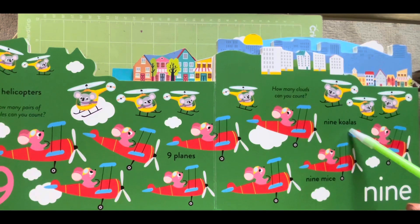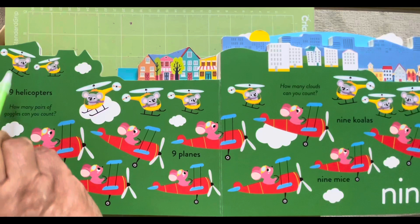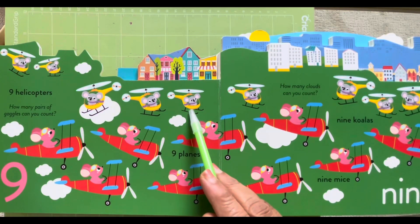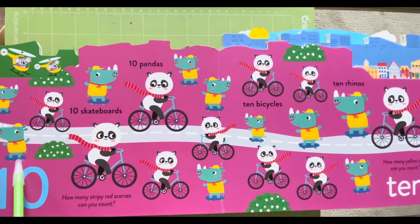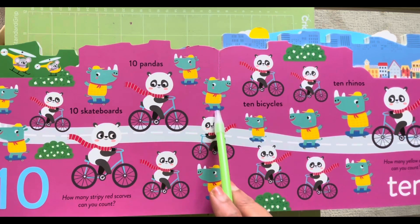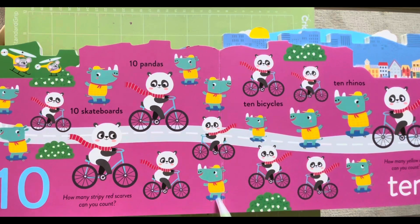Nine collars — we are the nine collars! One, two, three, four, five, six, seven, eight, nine. And counting: one, two, three, four, five, six, seven, eight, nine and ten.